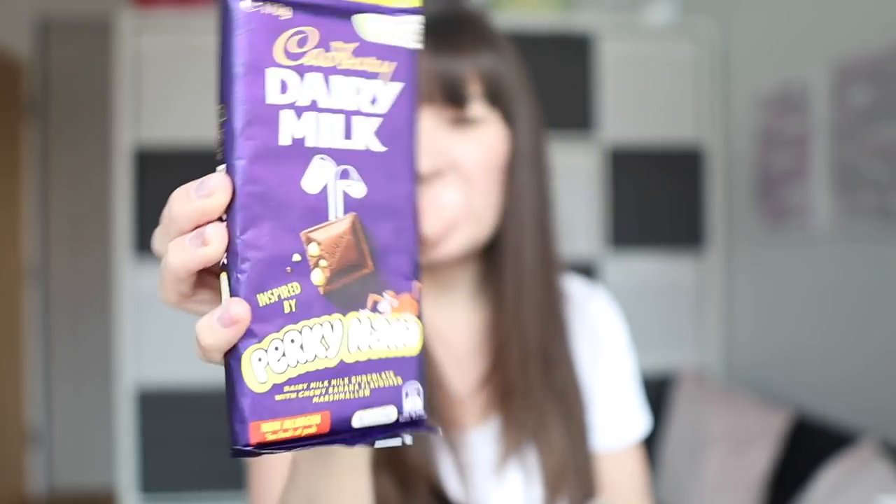This one I originally read as Perky Nana, but then I saw a monkey on it — I think it means Perky Nana as in banana flavoured. It says 'Dairy Milk with chewy banana flavoured marshmallow.' That sounds beyond disgusting! I'm sure my children will like it and I've bought it for the purpose of market research, but if that's nice I'll be very surprised. That sounds revolting.